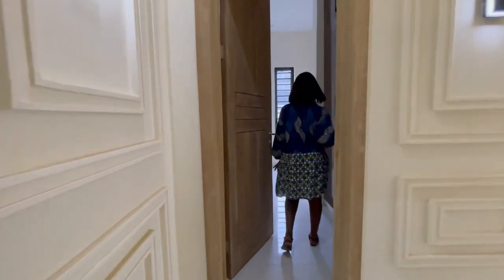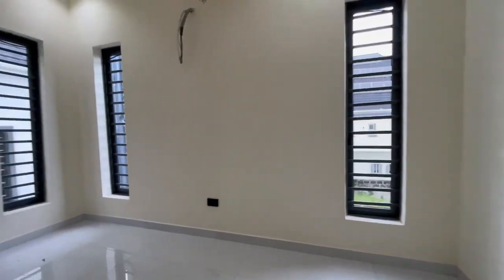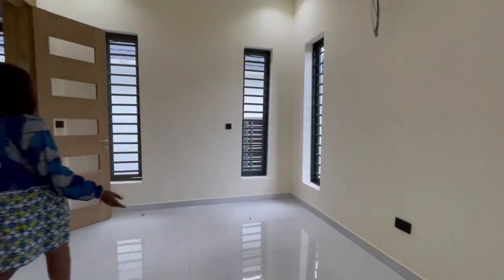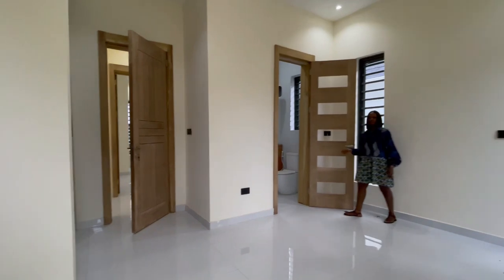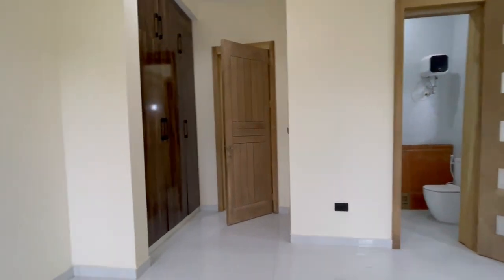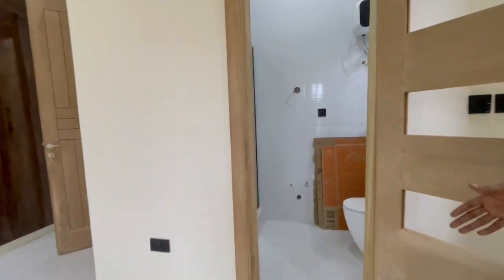Here we have bedroom three. The first thing you see when you enter is the wardrobe, and then the very spacious room. Then here is the bathroom.